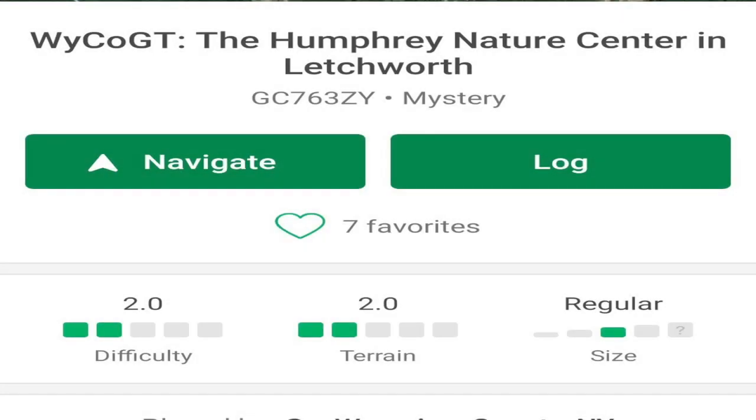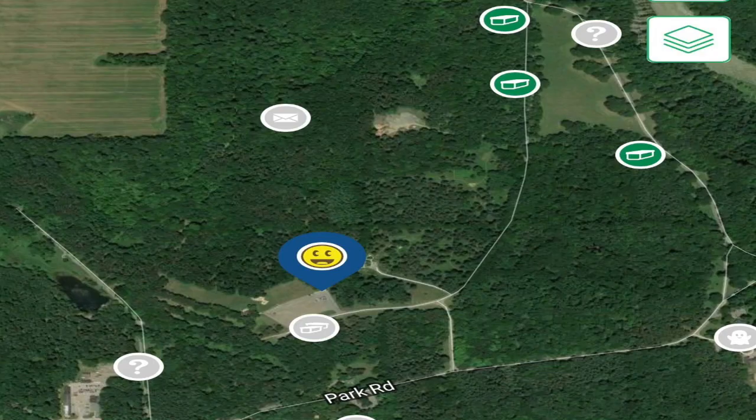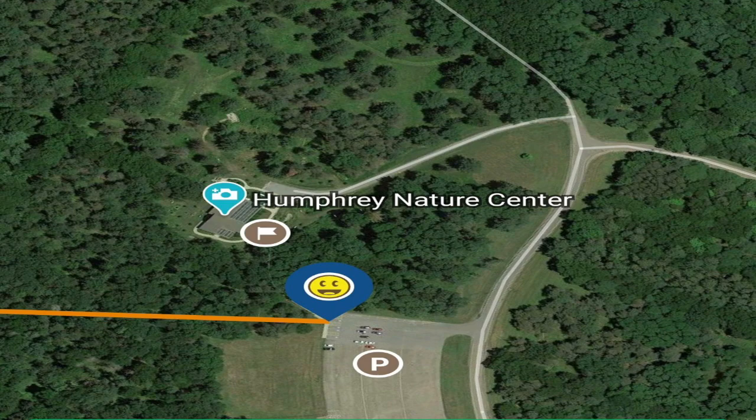So this is how it looks when you're using the app. You'll notice you still have the navigation and the log, difficulty, terrain, and size. You can also zoom in on it just like you would on the website. The only difference is the app allows you to see how far you are away from it and to signal you when you're close.